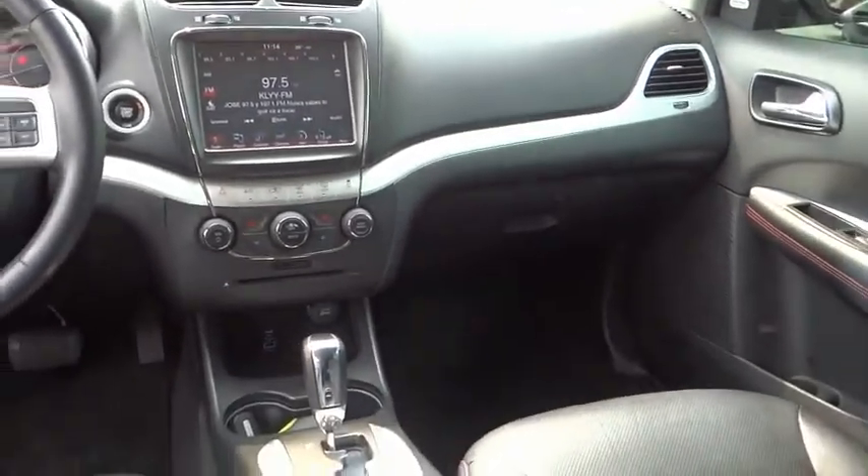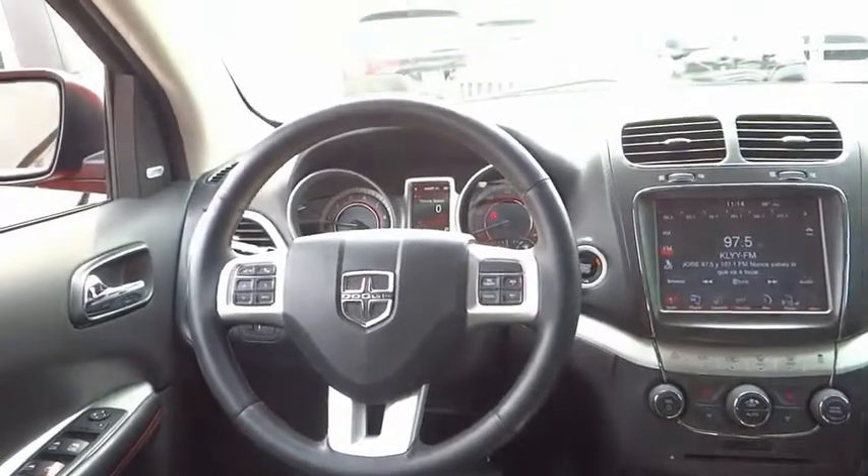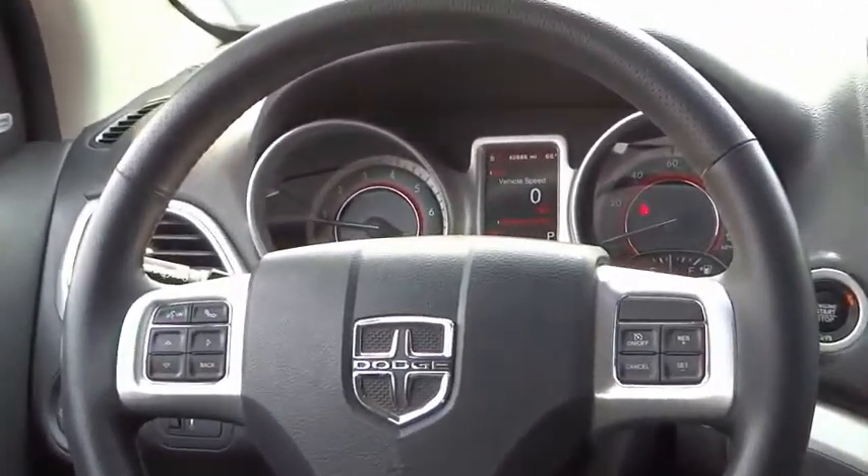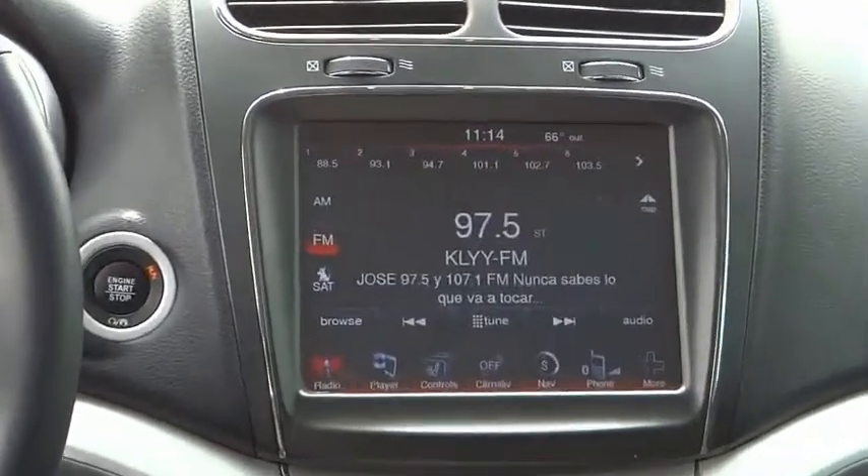Electronic stability control, brake assist, traction control, remote keyless entry, fog lights, speed control, four-wheel disc brakes, rear window defroster, rear window wiper, heated steering wheel.